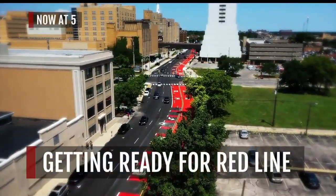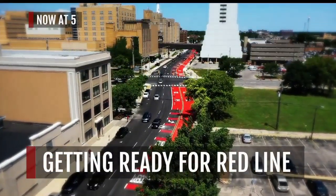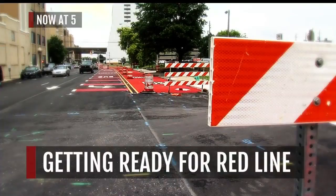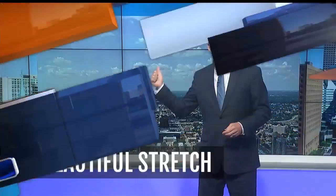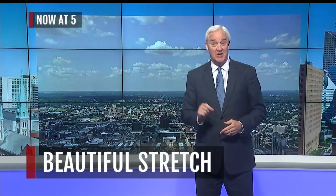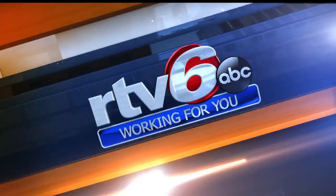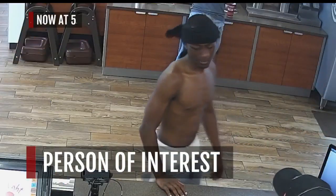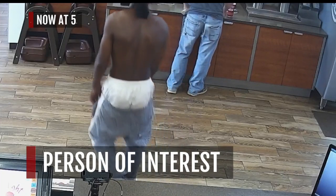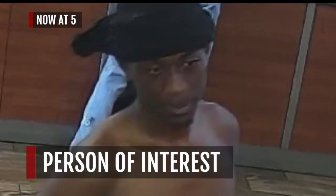Now at five, the massive Red Line project downtown is almost finished. Working for you, we show you what you're going to have to do to navigate the streets. When the weather's this beautiful, the number one question is how long will it last. And take a good look at this man — he is a person of interest in an alleged sexual assault on an Indiana trail. What you have to know and how you can help police.